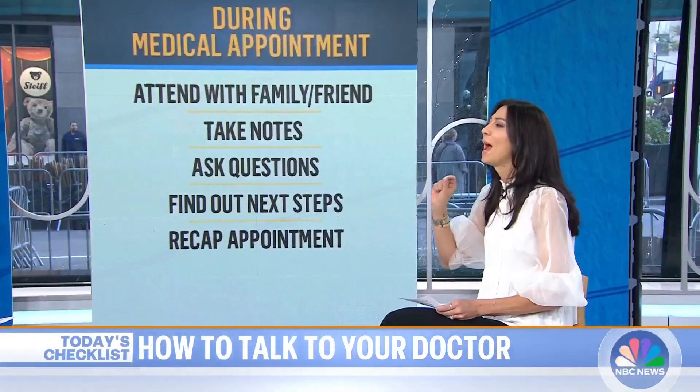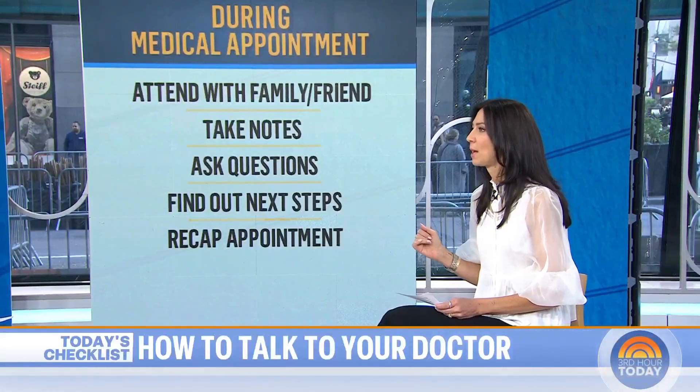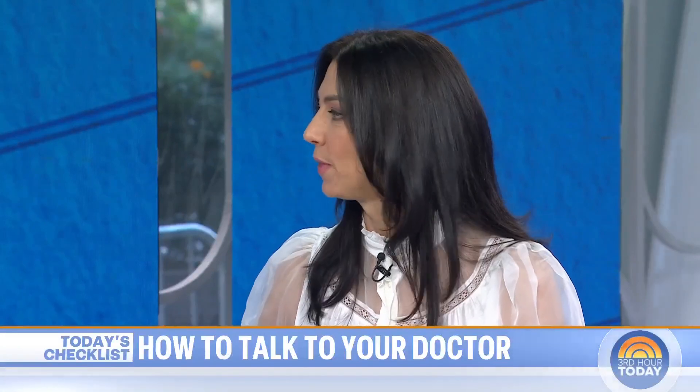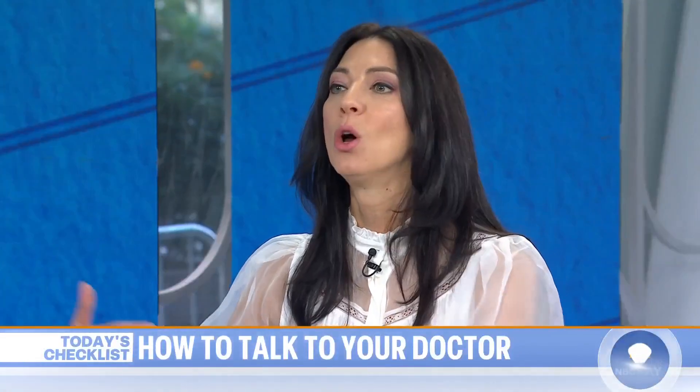Take copious notes, whether it's on your phone or writing things down. Ask questions immediately if you don't get something. Find out what next steps are, and also ask for material — do they have handouts, a website you can go to, brochures, or videos that can complement what the doctor is saying? And at the very end, just to make sure you've gotten it all, ask the doctor to recap: what are we doing, what's the investigation, what's the follow-up?